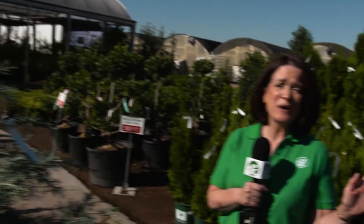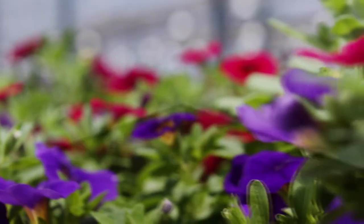Fall planting is in full swing here at TLC Garden Centers and we'll see you in the greenhouse!